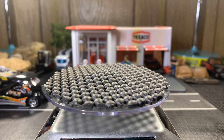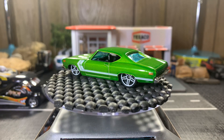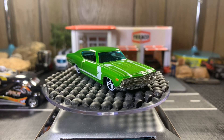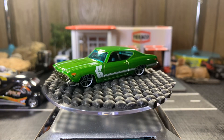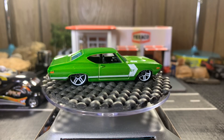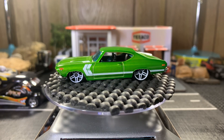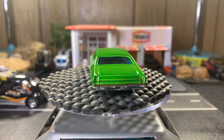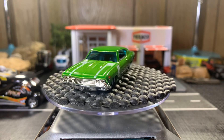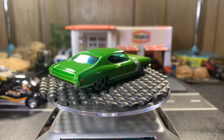Next one's a '69 Chevelle SS 396. This one's a real sweet casting, I like this one a whole bunch. The rims look great on this car, along with the paint job — it's got a white paint stripe. It really looks great. I like this one a lot, real nice casting. Actually, my favorite year of the Chevelles is '69 — I like the body style of these.